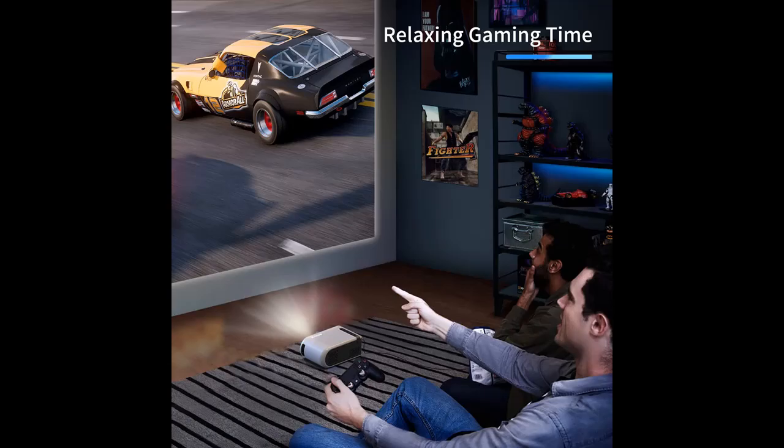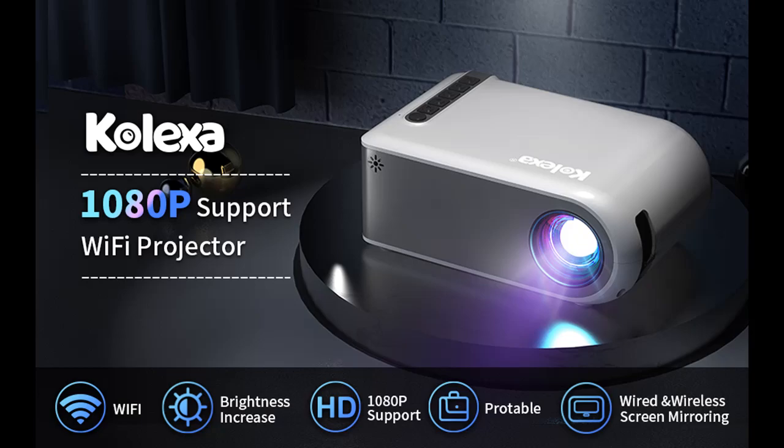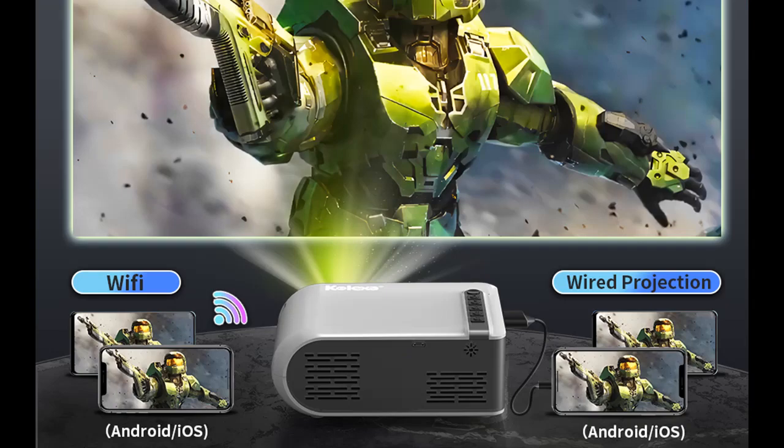No Wi-Fi environment? Don't worry, this movie projector has considered this. You can connect through the USB or HDMI interface on the back of the small projector. It is compatible with Amazon Fire TV Stick, DVD Player, Laptop, MacBook, iOS phone/tablets, PS4, and more, providing more choices for customers and making it very suitable for home movie entertainment.